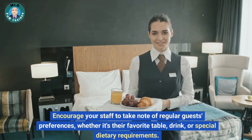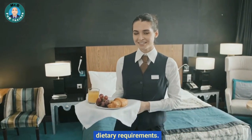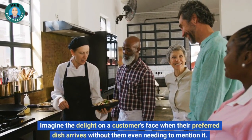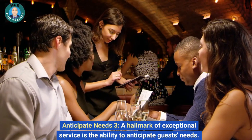Encourage your staff to take note of regular guests' preferences, whether it's their favorite table, drink, or special dietary requirements. Imagine the delight on a customer's face when their preferred dish arrives without them even needing to mention it. The goal is to create a seamless experience where guests feel well taken care of without having to ask.